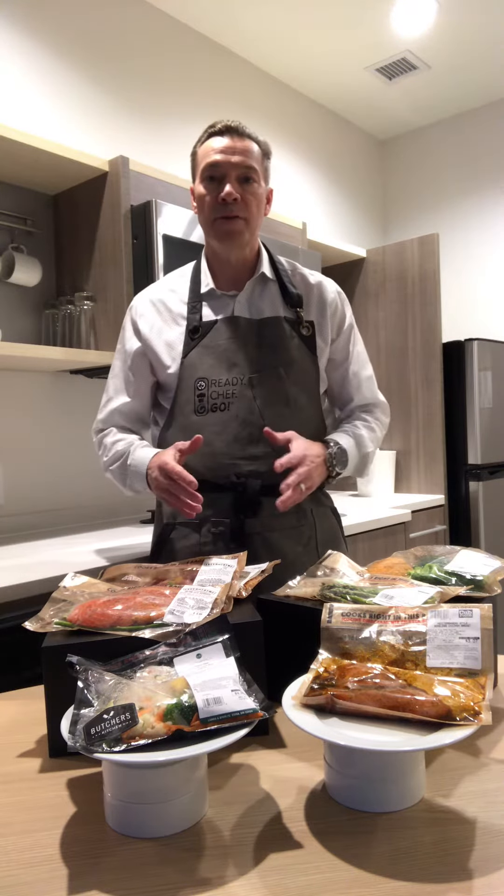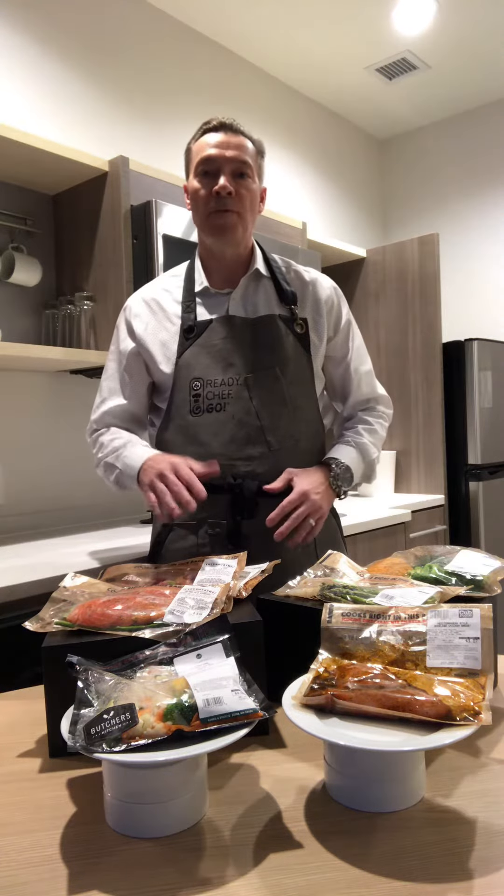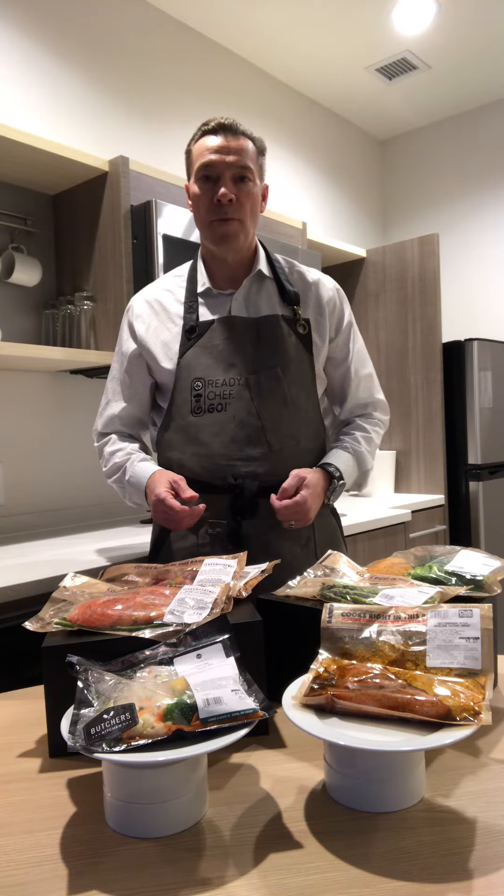Fresh Thyme has multiple offerings of salmon, Thai beef stir-fry, and chicken stir-fry. All these can be cooked in minutes in the microwave. If you want to find more about these meals, where they're offered, and more about Ready Chef Go!, go to ReadyChefGoBags.com. Thanks! Have a great day!